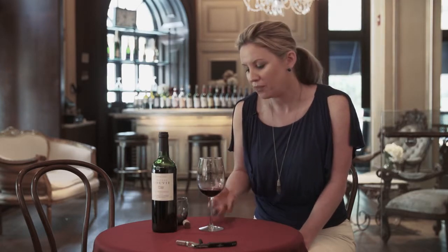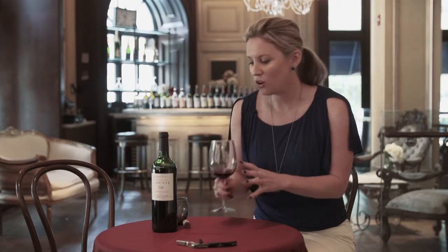This would pair perfectly with a steak, a pasta dish, anything hearty — I'd even put it with a spaghetti bolognese. This is $25 a bottle, so coming from Saint-Emilion, this is a great example and a great value for a very nice wine. Look for it in the wine store.